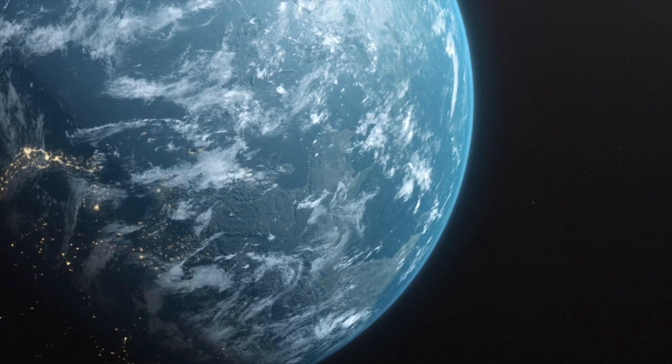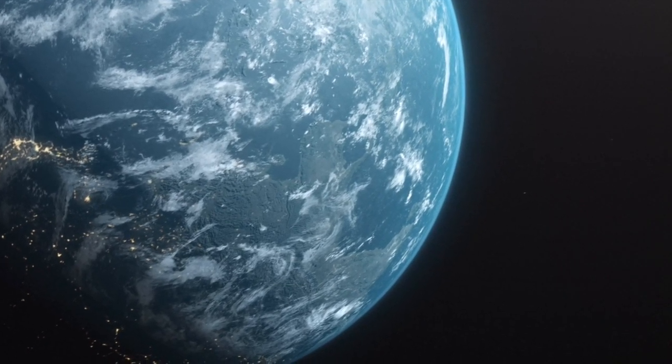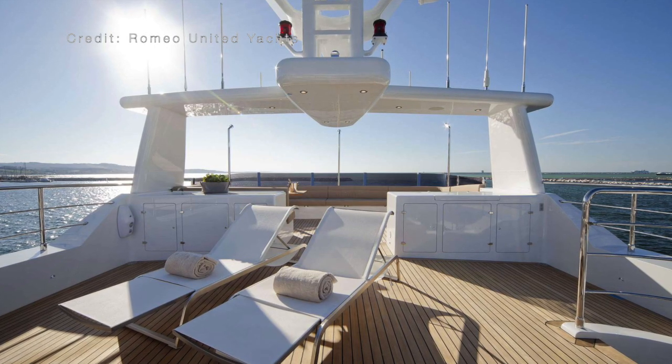With this explorer yacht's 9,363 gallon or 42,600 litre fuel tanks, the Darwin 86 has a range of 6,770 nautical miles.